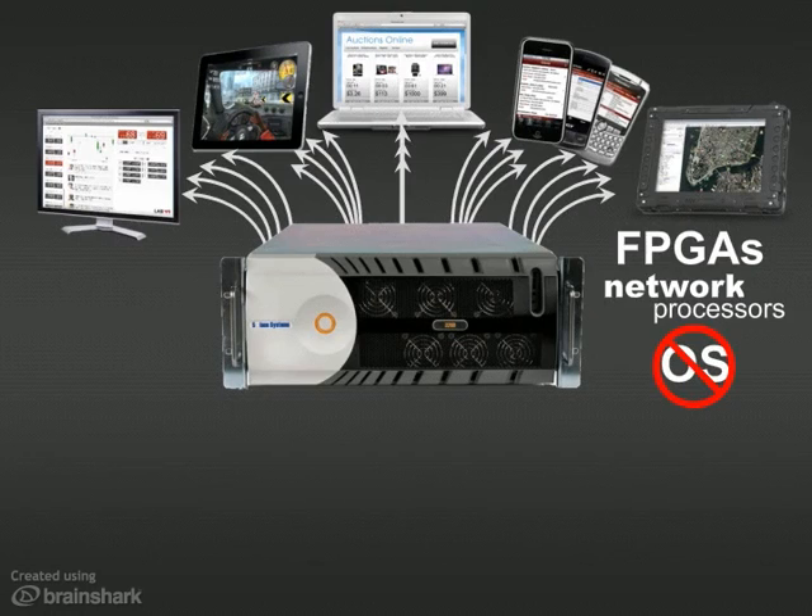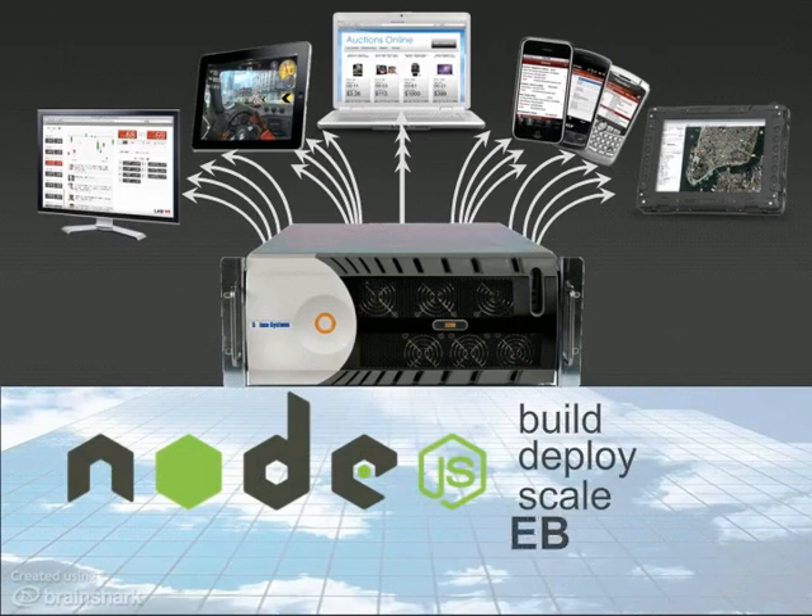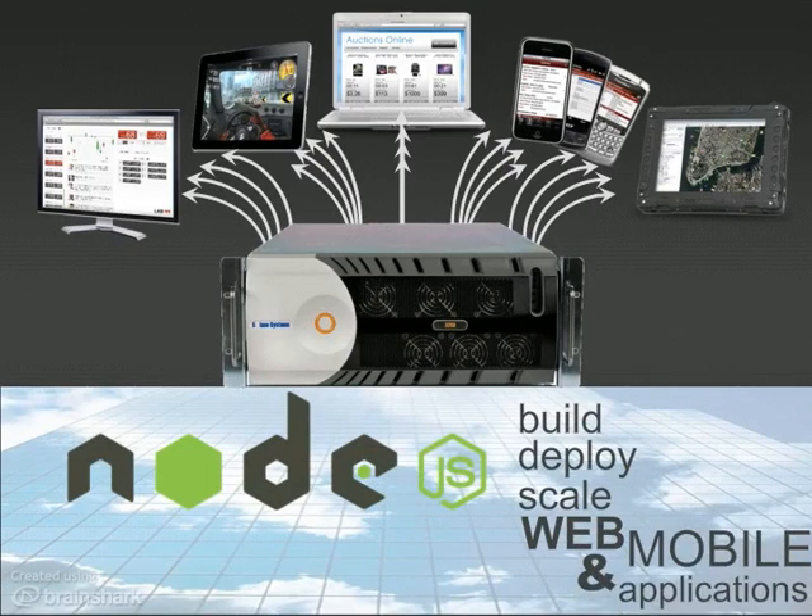The combination of Node.js as a runtime environment and Solus as a data distribution platform makes it easier than ever to build, deploy, and scale high-performance web and mobile apps.